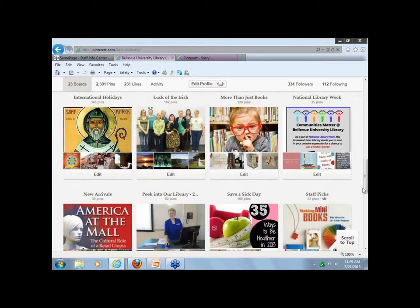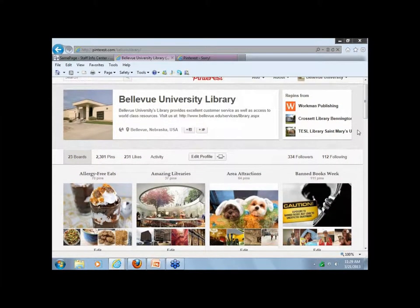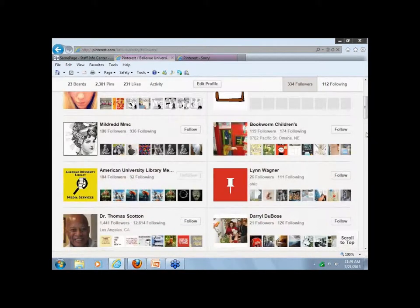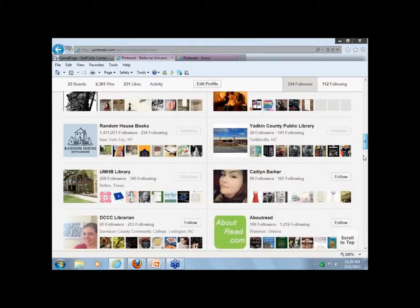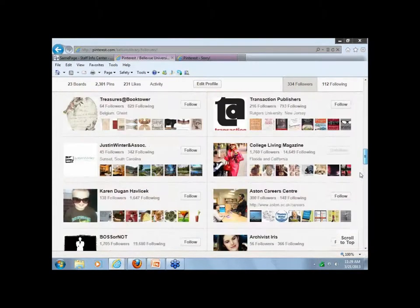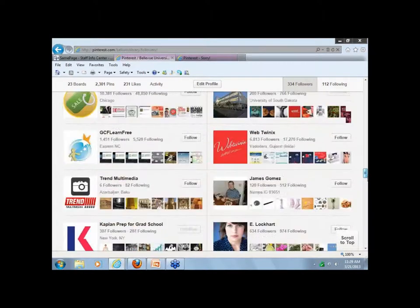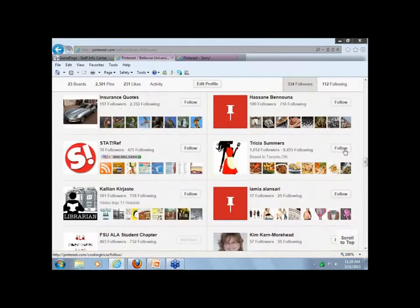Another question: who are most of your followers — other libraries, library patrons, students? You can just click on your followers to see. We have a lot of individuals who are followers, as well as libraries and publishers — 334 followers. If you want to follow any of these people back, you could just click on the follow button.